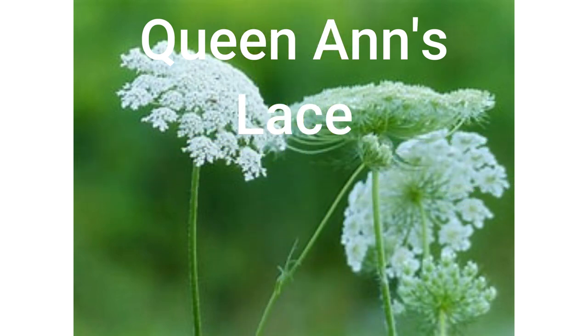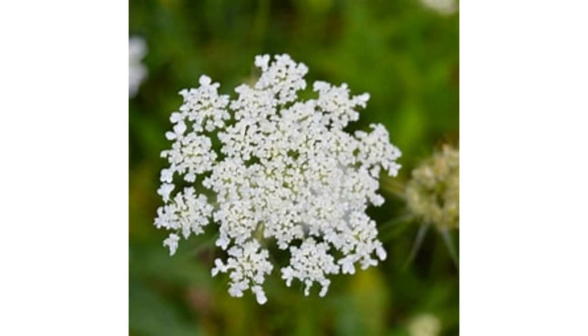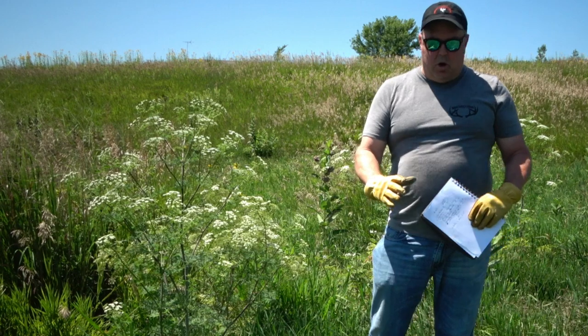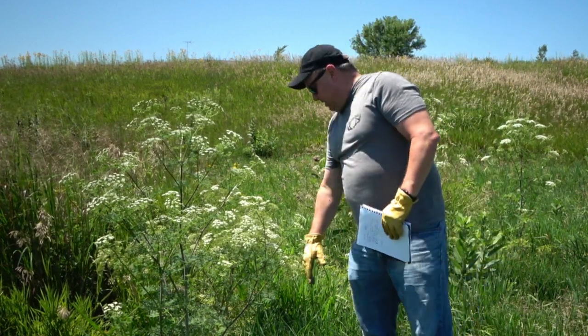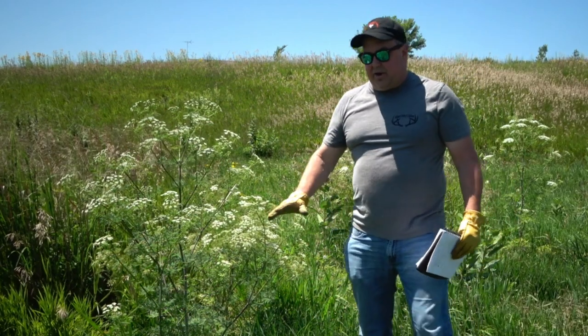It blooms from around May to August. It's a biennial plant, meaning every other year it's going to be coming up. What it does is form a rosette, which is like a little bit of ground cover. You don't see much of it here because we've been actively killing this.